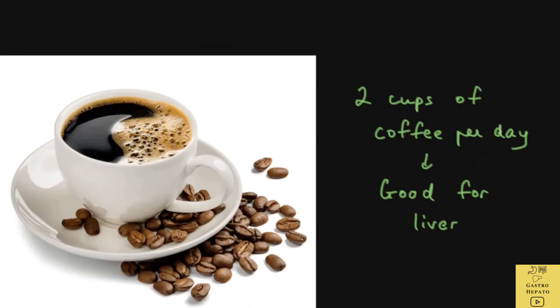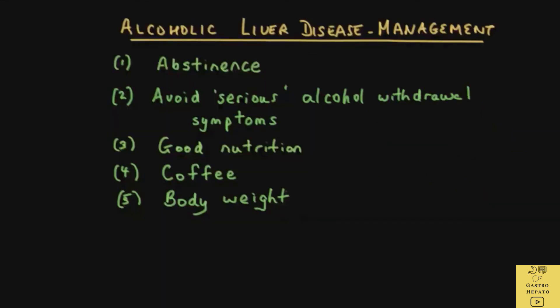Drinking 2 cups of coffee per day is good for the liver. Controlling body weight is important as obesity is bad for the liver. Stopping smoking is also important, as smoking is bad for alcoholic liver disease.